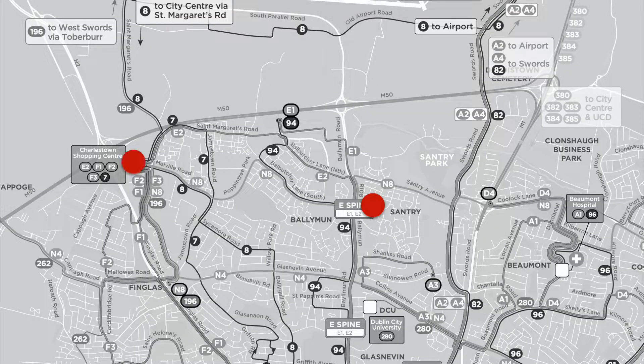The E2 route is going to start in Charlestown Shopping Centre. It's going to go over St Margaret's Road, then down through Balbutcher Lane, past the Poppintree Sports Centre, out onto the Ballymun Road. It will then join the E1 route to travel into town through Finglas Road.